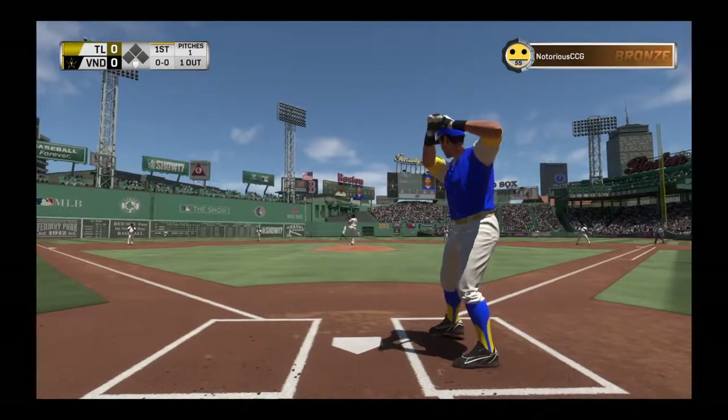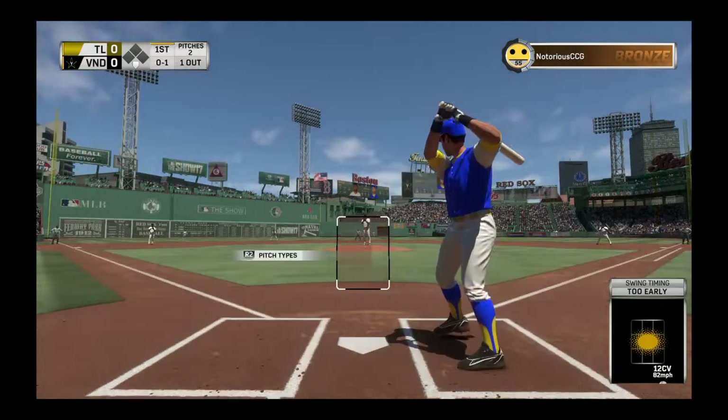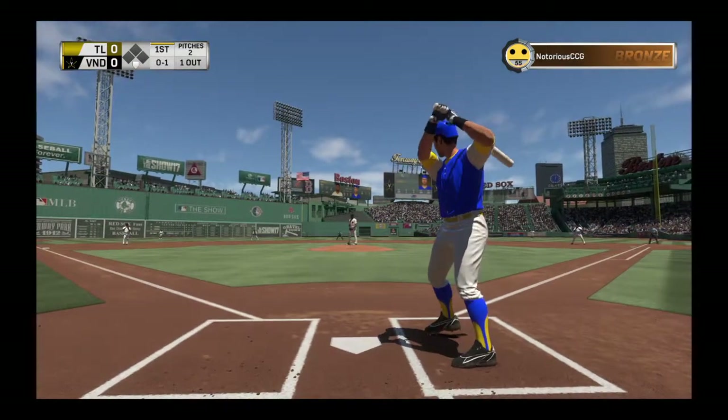He'll take his first cuts here and go after the first offering, although this looked to be well below the knees. It's strike one.